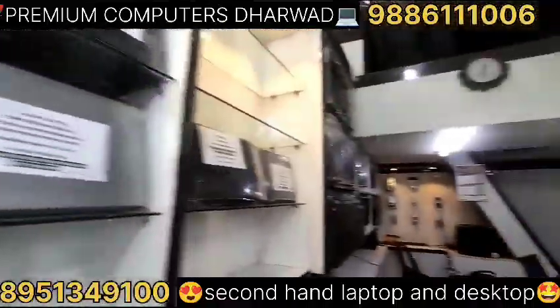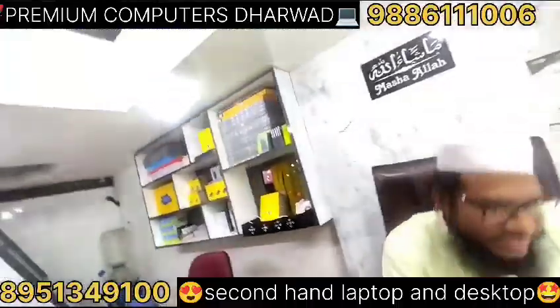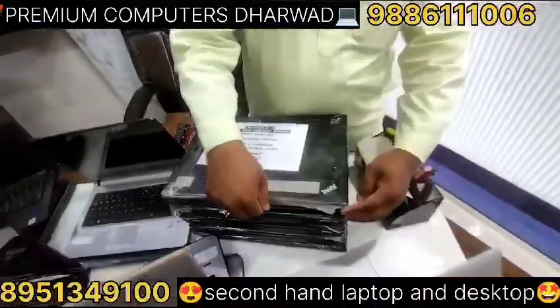This is the 10,000 rupee laptop. So this is a 10,000 laptop — a starting price. You can use your laptop. This is the 10,000 Dino ThinkPad.